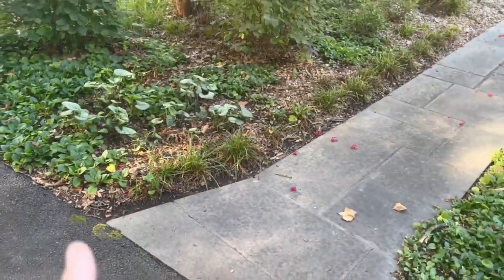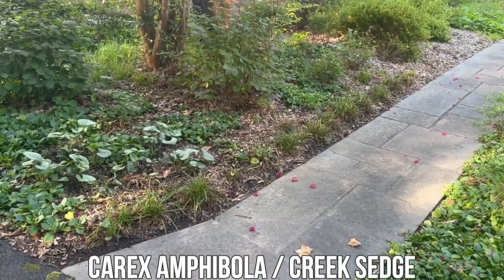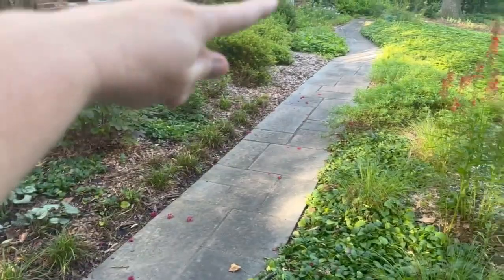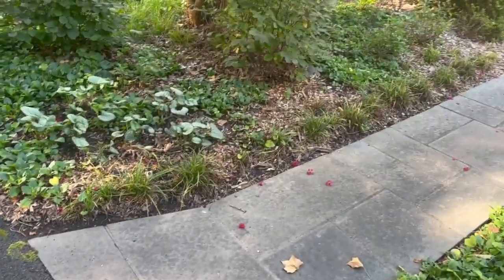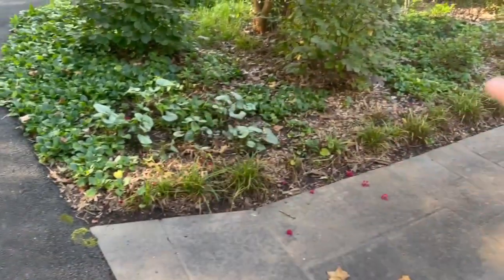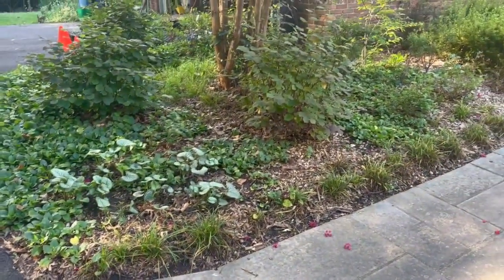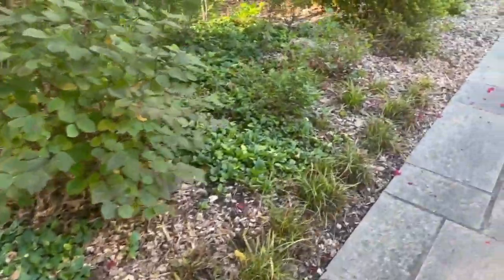I have this line of Carex amphibola and I just don't know why it doesn't do as well here as the Carex amphibola down there. So I'm probably going to remove it and grab some green and gold from down there and just let the green and gold take over this whole section, because it seems to love it. It works well so I don't think I need to fix something that's not broken.